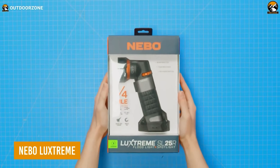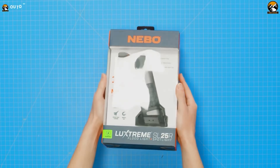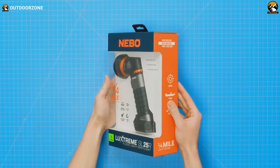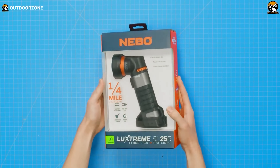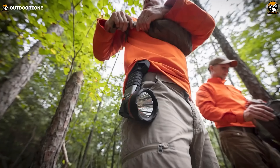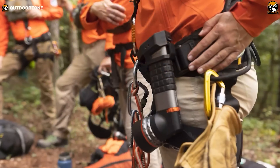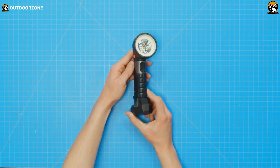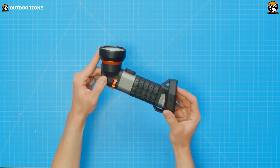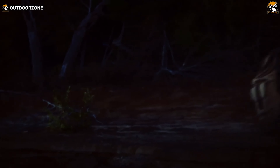The Nebo Lux Stream is a vital tool for survival scenarios where long-distance visibility is crucial. This USB-C rechargeable flashlight boasts advanced optics, projecting 500 lumens over half a mile, reaching up to 900 meters or 2,952 feet with impressive brightness. In situations such as search and rescue, navigating unfamiliar terrain, or signaling for help, the Lux Stream's powerful beam ensures you can see and be seen from afar. Its anodized, aircraft-grade aluminum body in storm gray provides durability, while the 4,000 milliamp hour battery ensures long-lasting performance. The Nebo Lux Stream is not just a flashlight — it's a lifeline in critical survival situations.